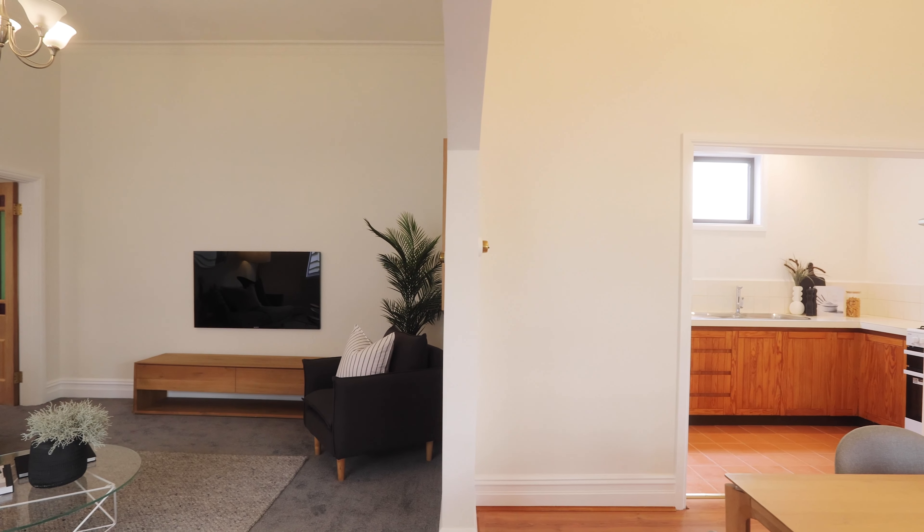We look forward to showing you through this fantastic home, please contact us to arrange a viewing. Thank you for joining us today.